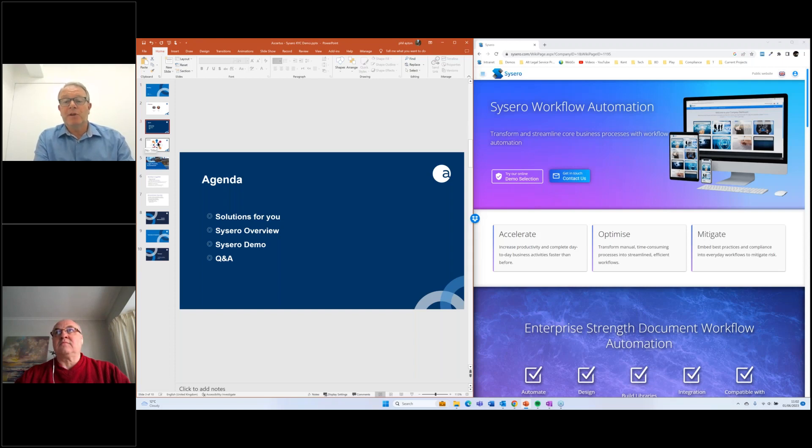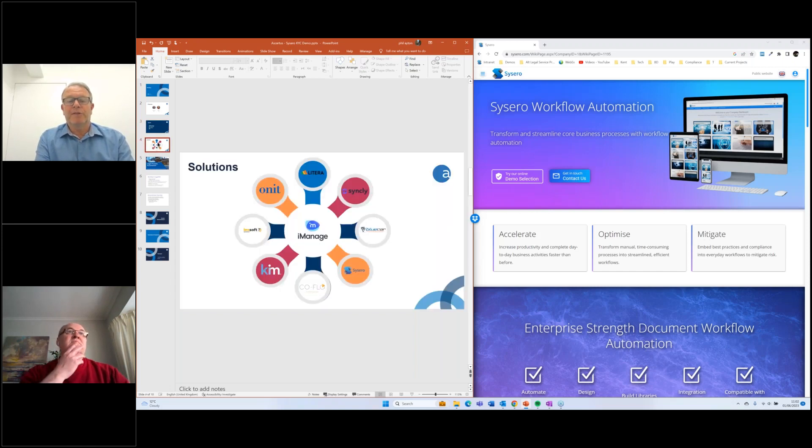If you've got any questions throughout the presentation, please feel free to fill in the question section. We'll endeavour to answer as many questions as we can depending on the time, and if we don't have time to answer all of them, we'll respond later. Just to give you an understanding of Assertus — we're a solutions provider. We are not a software vendor ourselves; we're a reseller, implementation, and support partner.